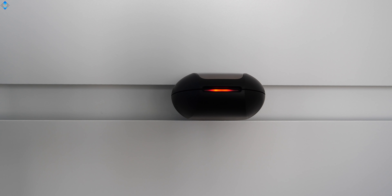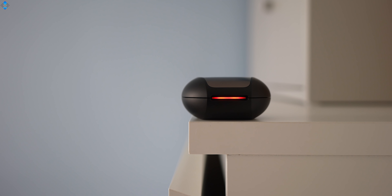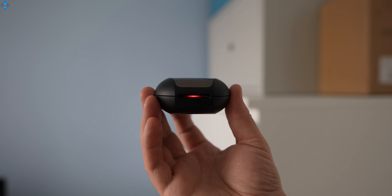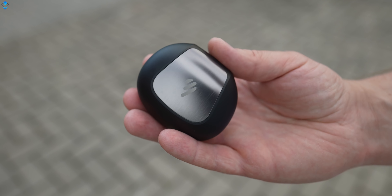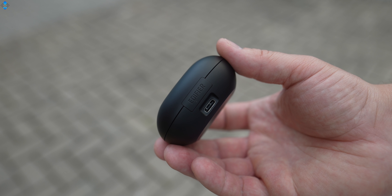According to Edifier, the earbuds' design philosophy is time, space, and the future — best displayed through this LED light strip which glows nicely in the dark. It can display a variety of dynamic effects, for example when the buds are in pairing mode, connected to your phone, charging, and so on. The case is fairly compact, made of high-grade plastic with an aluminum finish on the top. On the back of the case, we have a USB Type-C port for charging.